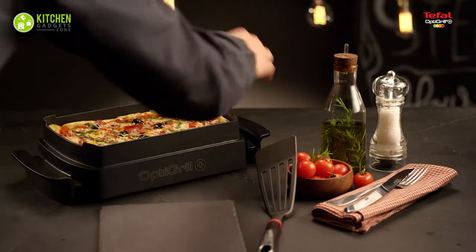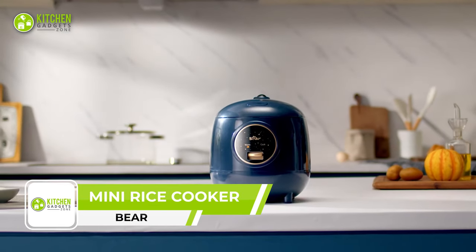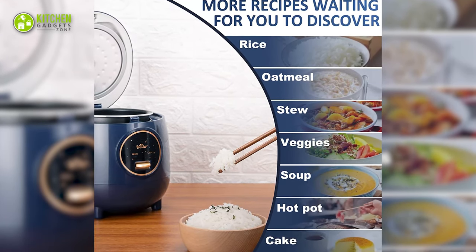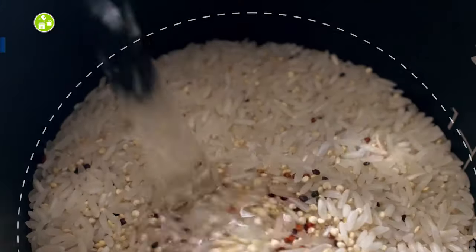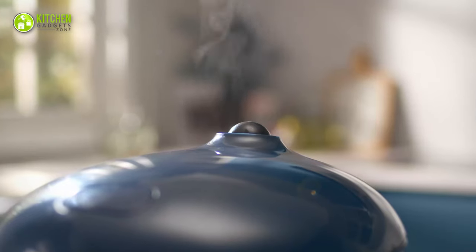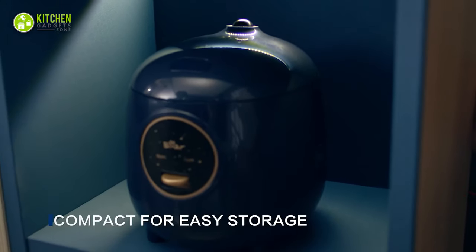The Bene Mini Rice Cooker is a versatile kitchen companion, perfect for cooking a variety of dishes like oatmeal, quinoa, stew, soup, pasta, veggies, and more. With a two-cup capacity, it's ideal for portion control and quick, easy meals. One-button operation makes it simple to use, and it automatically switches to keep-warm mode. It's designed for small spaces and comes in creative color options to match any kitchen decor.